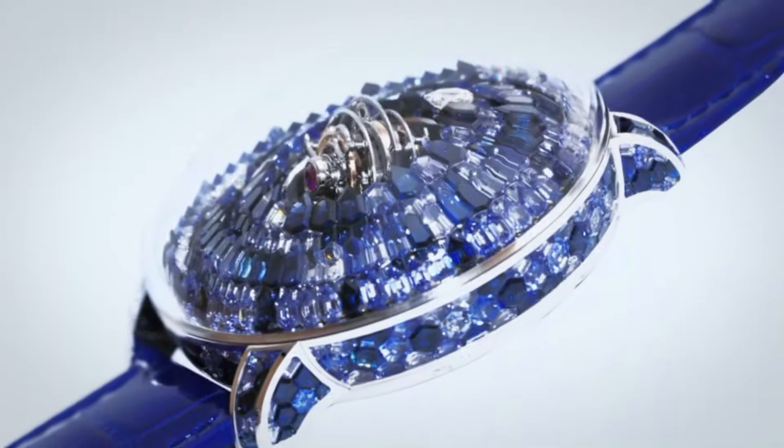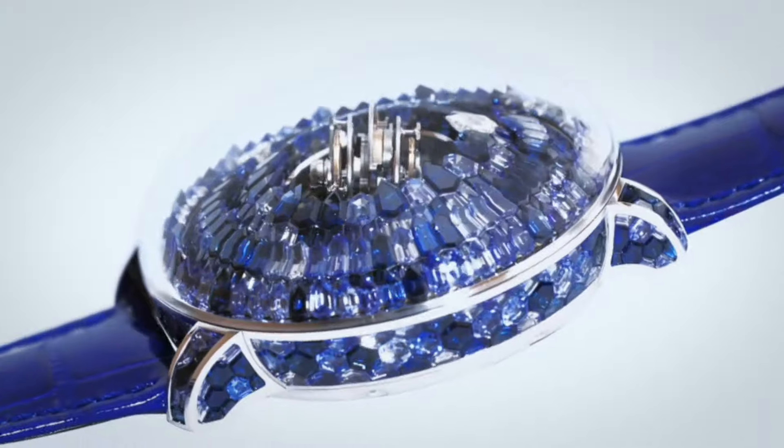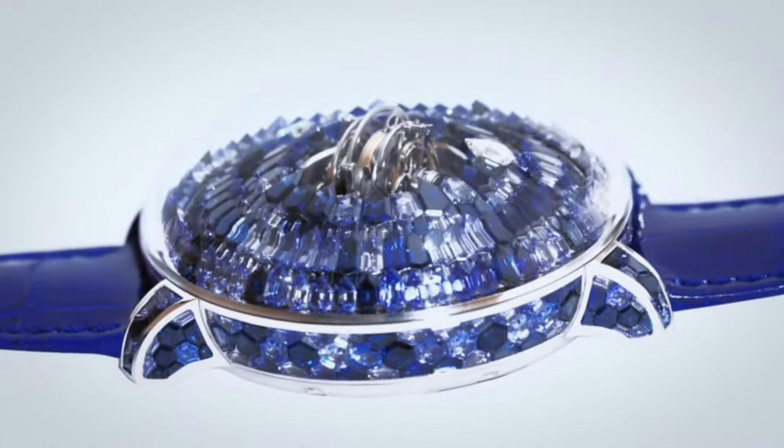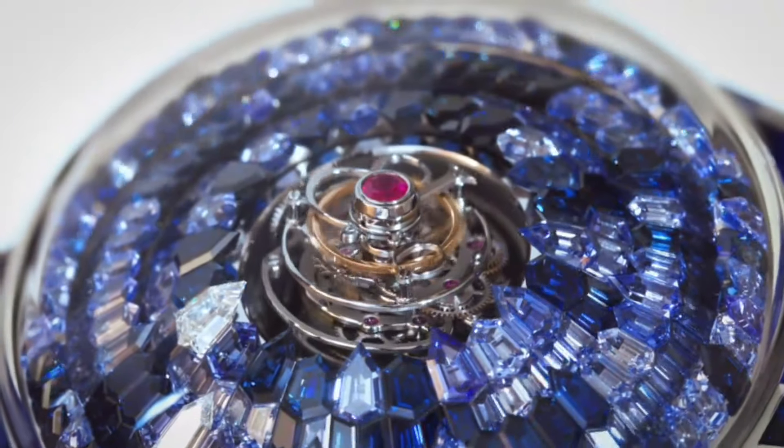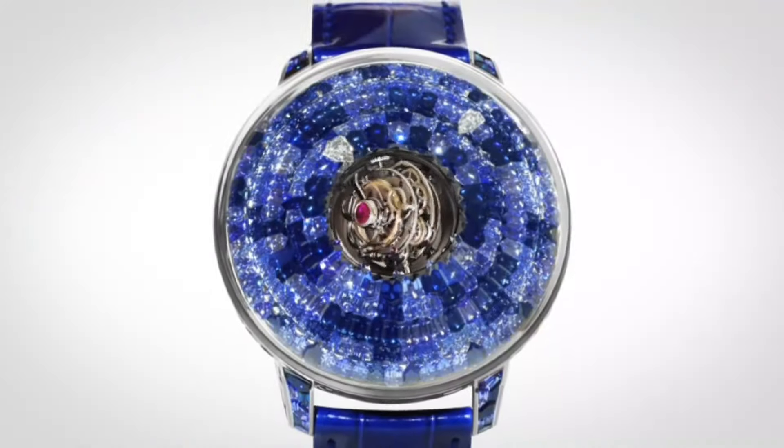The dial is a transparent sapphire dial with a blue camouflage design, featuring floating hour markers with the mystery concept — where the hours appear to float without traditional hands. The tourbillon is a 1-minute flying tourbillon located at 6 o'clock.